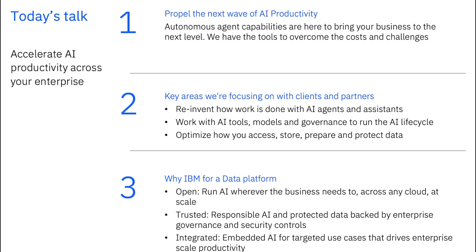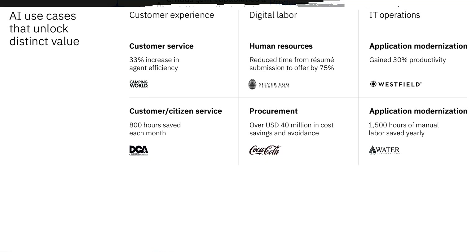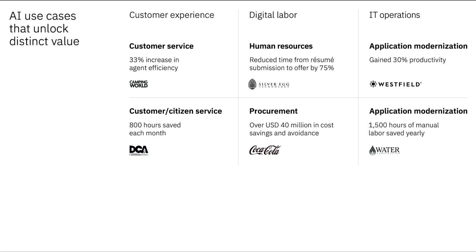From the AI tools and models you can work with, to the assistants that boost your productivity, to the secure database and how those integrate across your organization. Before getting deep into the products, I wanted to share some example use cases where we see generative AI being used in the enterprise and how it's unlocking value for organizations. Those use cases are shown here in three different pillars: customer experience, digital labor, and IT operations.